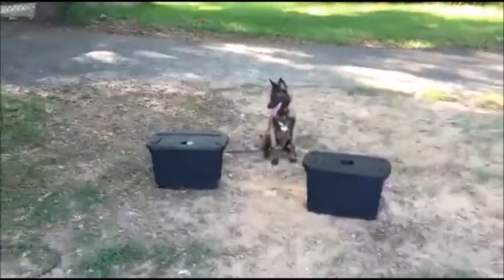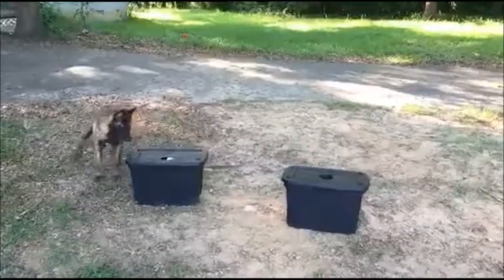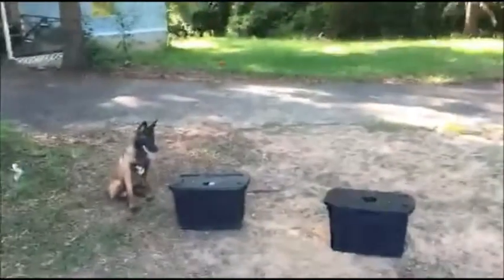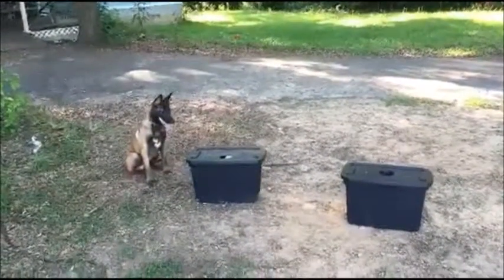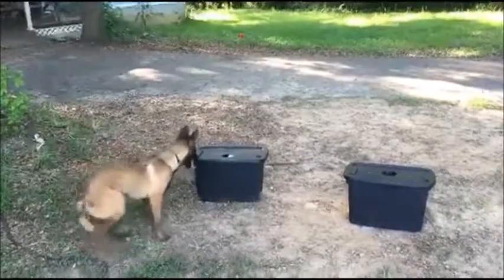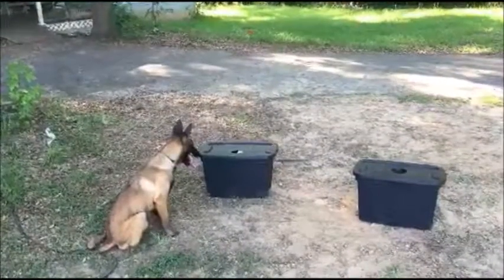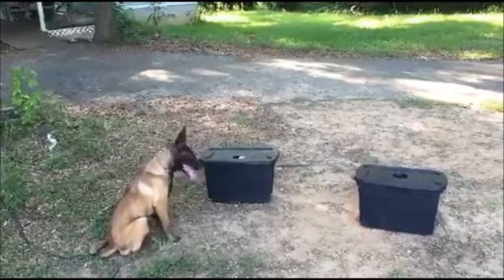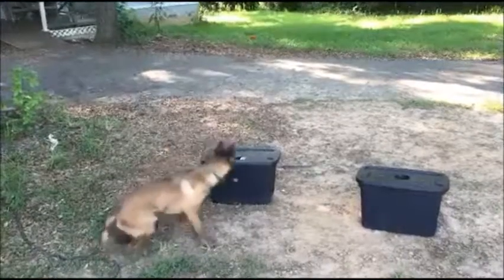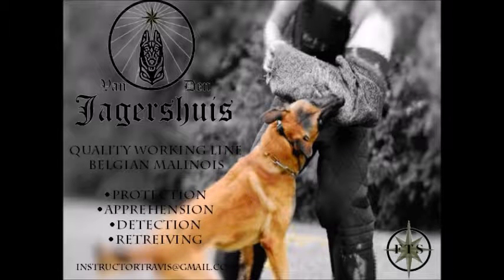Very smart dog, very good method on teaching. If you have anybody down in the Georgia area looking for a dog trainer, hit me up and I'll give you Sean's information because this is just proof of how good he is with his dog. I can't wait to see some obedience, some bite work, some tracking — because I'm pretty sure Boyer's going to be doing it all. So once again, that's Boyer Van Den Jaeger's house.